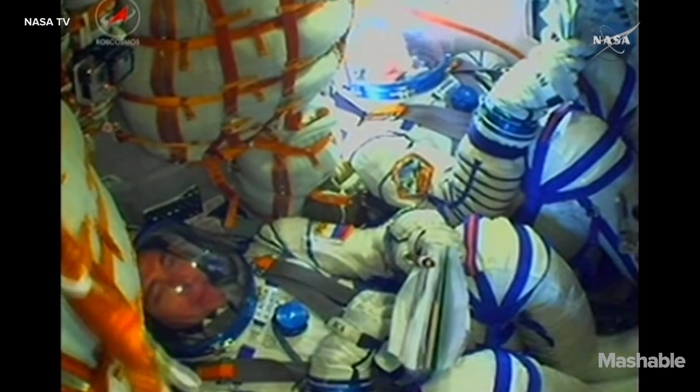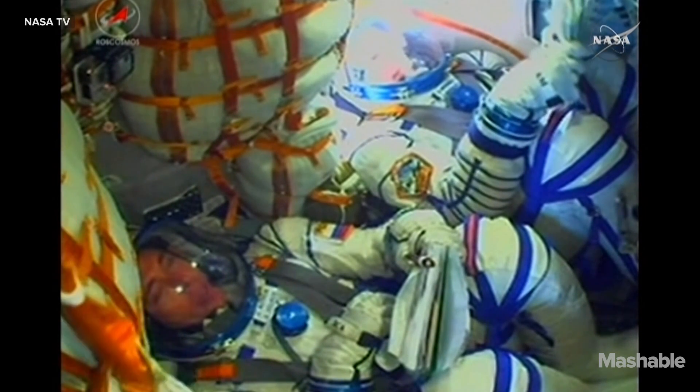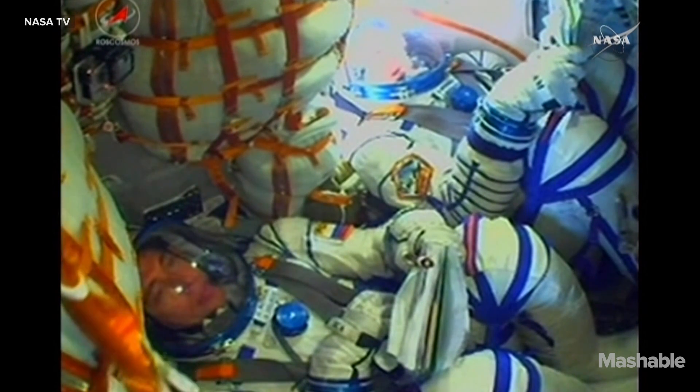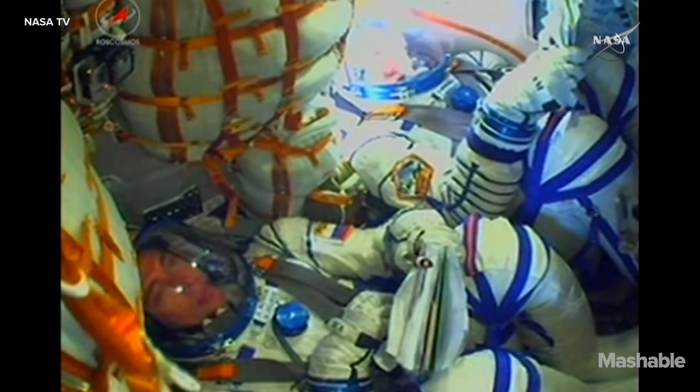60 seconds into the flight. Roll pitch nominal. The crew is doing well, everything's in order on board. Engines are working fine. And you can see the sun peaking in now. The launch fairing has been jettisoned.